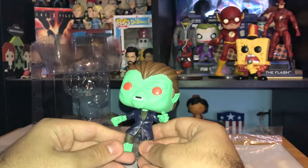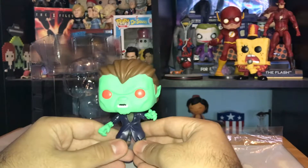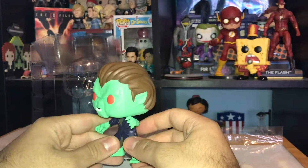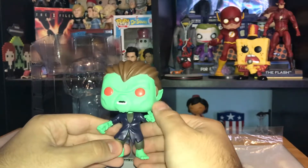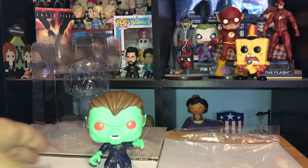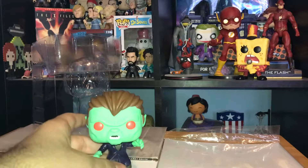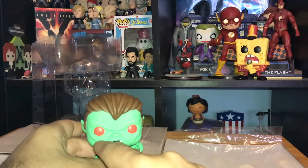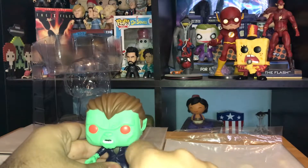They did a really good job on the paint of this figure. The green is very vibrant — it definitely captures how the werewolf looked in the TV show and really stands out on a shelf. He has red eyes which are painted very well; they do not bleed onto the green, which I really like.